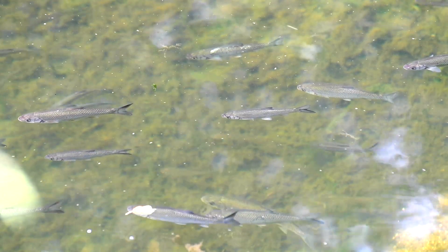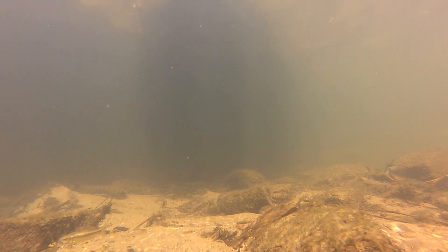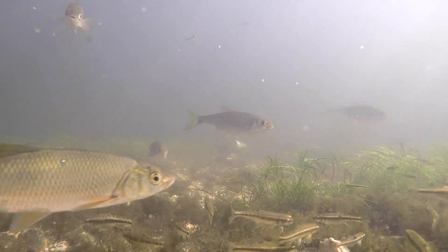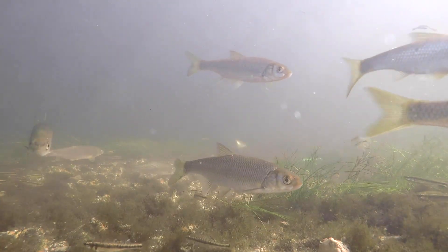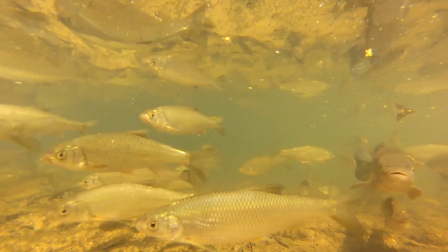Dace are found in most river systems in Britain except the far north, and have been introduced to Ireland by pike anglers, where they're a potential problem for native brown trout, as the dace have few of the diseases and parasites there that they would have in their native waters.